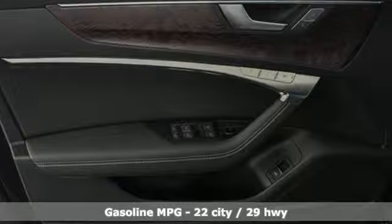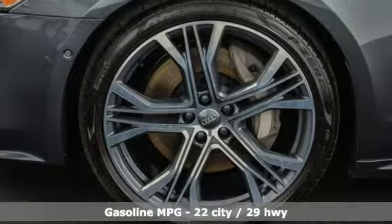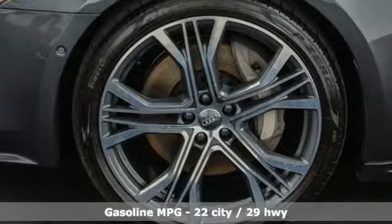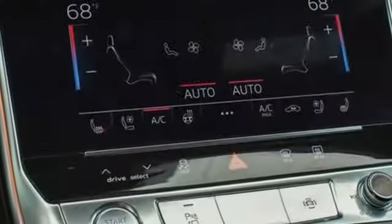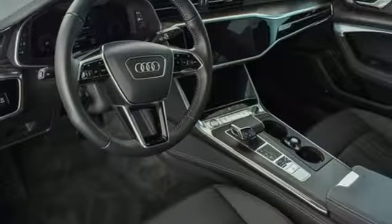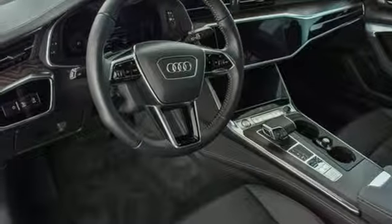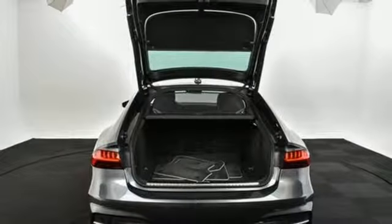Features include streaming audio, heated and ventilated leather bucket seats, power heated mirrors, power sliding and tilting sunroof, auto shift manual transmission, sport suspension, external memory control, heated steering wheel, gas pressurized shocks, configurable instrument gauges, and intercooled turbo V6 engine.